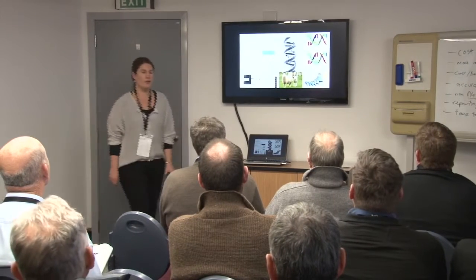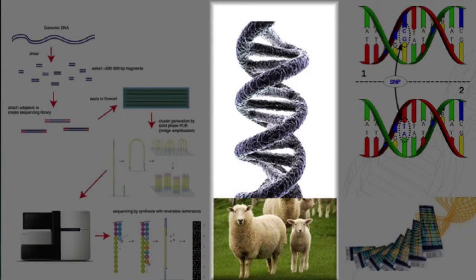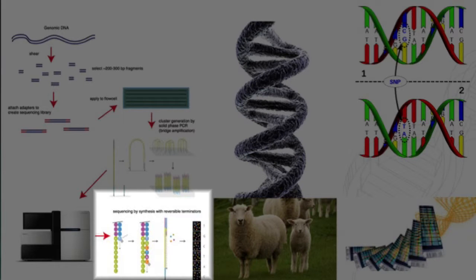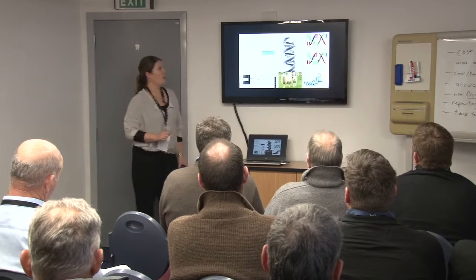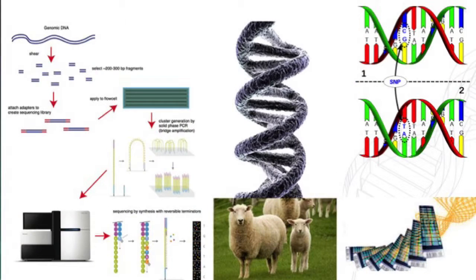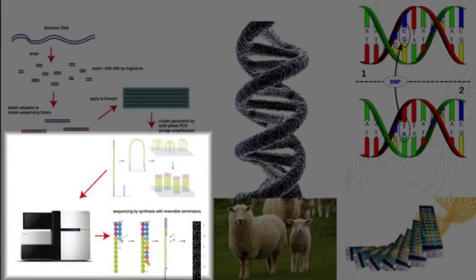A quick look inside a genotyping lab. We get your TSU — your ear punch tissue — and we extract the DNA. When we develop a new SNP chip, we do lots and lots of whole genome sequencing. We take our genomic DNA and shear it into 200 to 300 base pair fragments. These get packaged into what we call a library, which then goes into a sequencing machine where we sequence 100 bases of DNA millions and millions of times all at once.